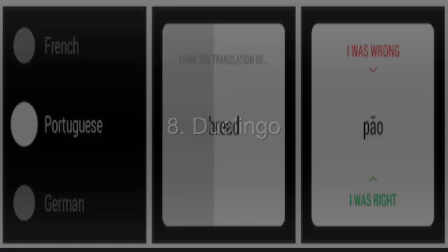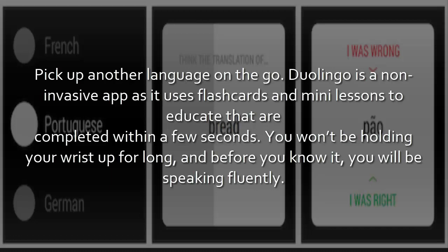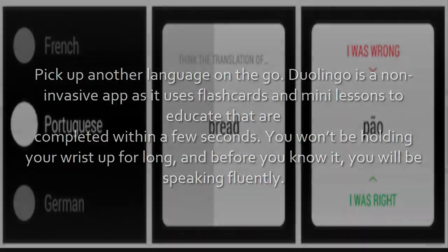8. Duolingo. Pick up another language on the go. Duolingo is a non-invasive app as it uses flashcards and many lessons to educate, completed within a few seconds. You won't be holding your wrist up for long, and before you know it, you will be speaking fluently.